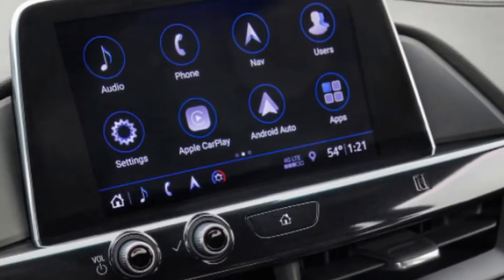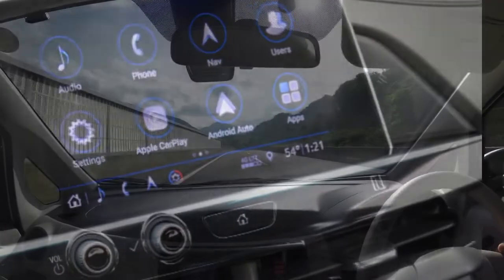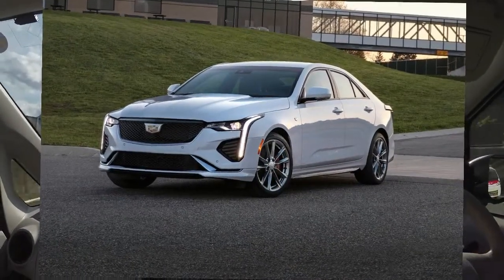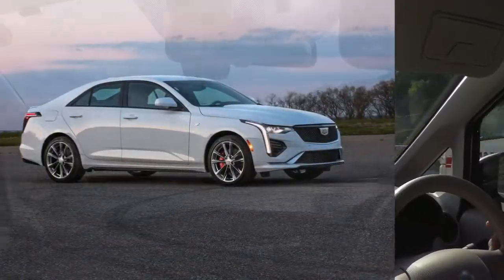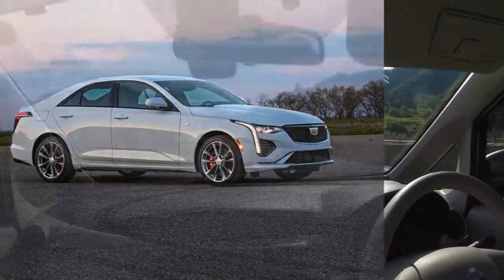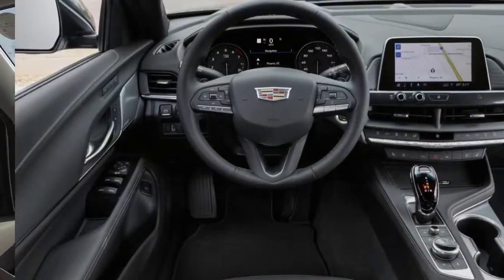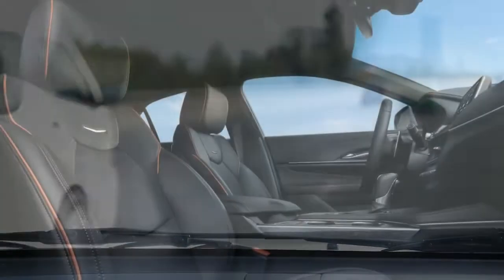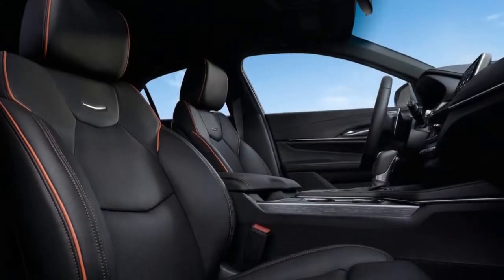Inside, the CT4 does its best to live up to the standards of Cadillac's more expensive models, and there are abundant standard tech features layered throughout the cabin. Rivals such as the Audi A3 and the BMW 2 Series Grand Coupe outlux the Caddy, but their front-wheel-drive-based platforms don't offer the same rear-wheel-drive road manners that make the CT4 so fun to drive.